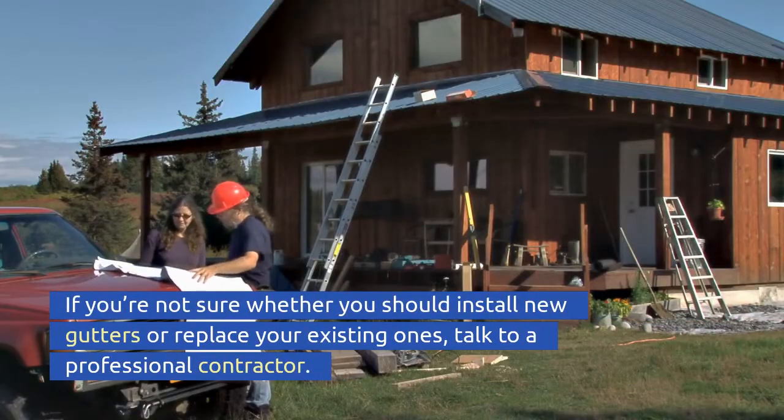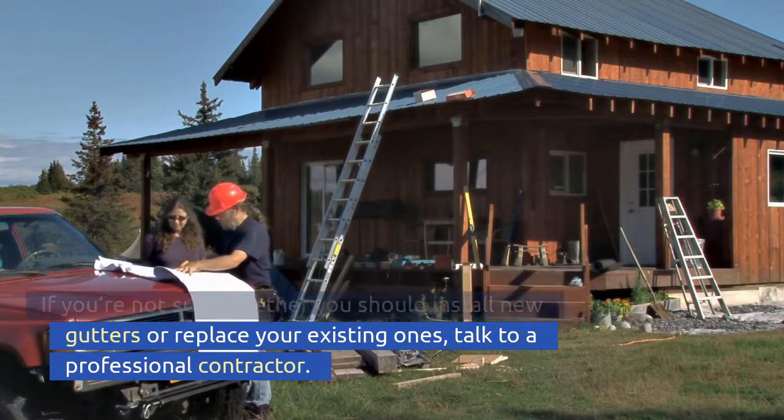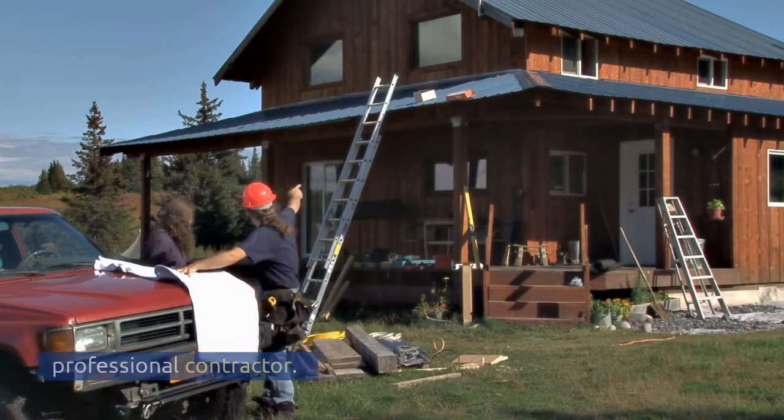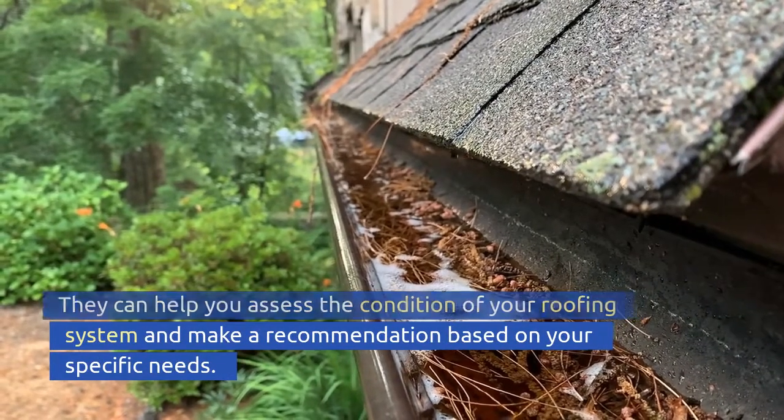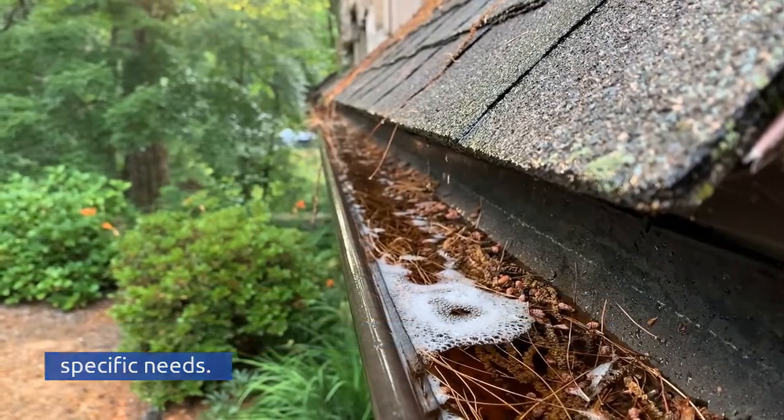If you're not sure whether you should install new gutters or replace your existing ones, talk to a professional contractor. They can help you assess the condition of your roofing system and make a recommendation based on your specific needs.